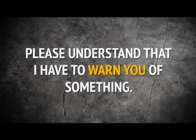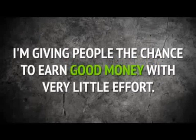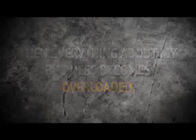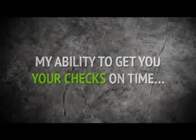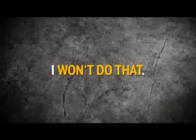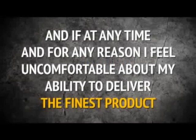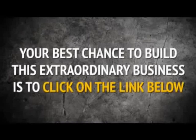But if not, please understand that I have to warn you of something. I have a limited number of licenses for this software. Think about it — I'm giving people the chance to earn good money with very little effort. If a million people buy my software, then everything about my business becomes overloaded: my servers, my programmers, my ability to get your checks on time. I just couldn't cope. And since customer service is crucial to my success, and yours, I won't do that. So I'm limiting the licenses I'm giving out. If at any time and for any reason I feel uncomfortable about my ability to deliver the finest product, I will pull this offer immediately. That means I can't promise that you'll be able to join me if you wait. Your best chance to build this extraordinary business is to click on the link below right now.